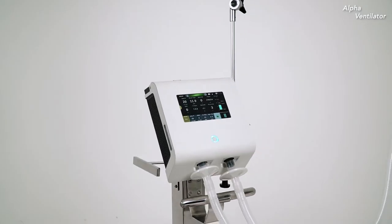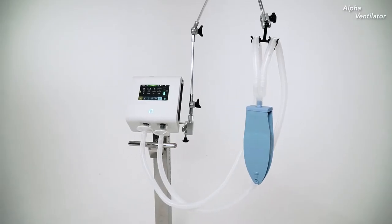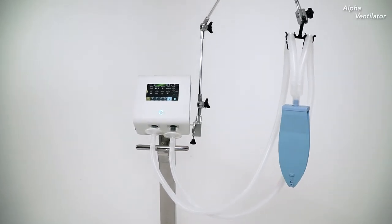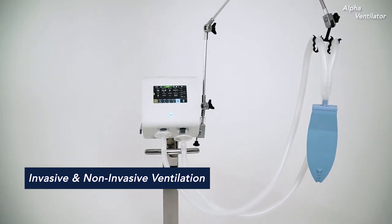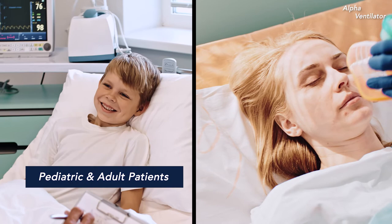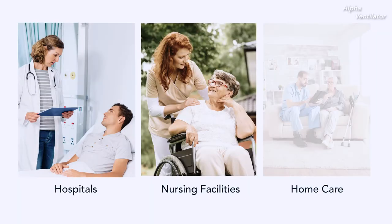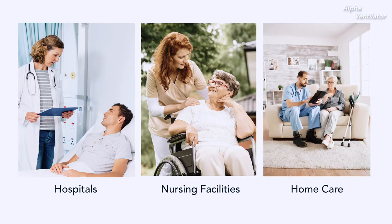The Alpha Ventilator uses advanced turbine technology to provide wall-air independent ventilation with various breathing modes for invasive and non-invasive ventilation. The ventilator can be used with both pediatric and adult patients in hospitals, skilled nursing facilities, and home care environments.